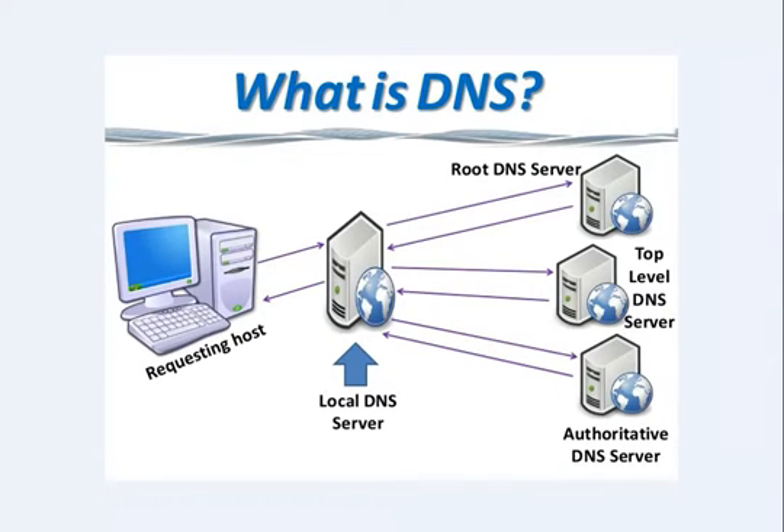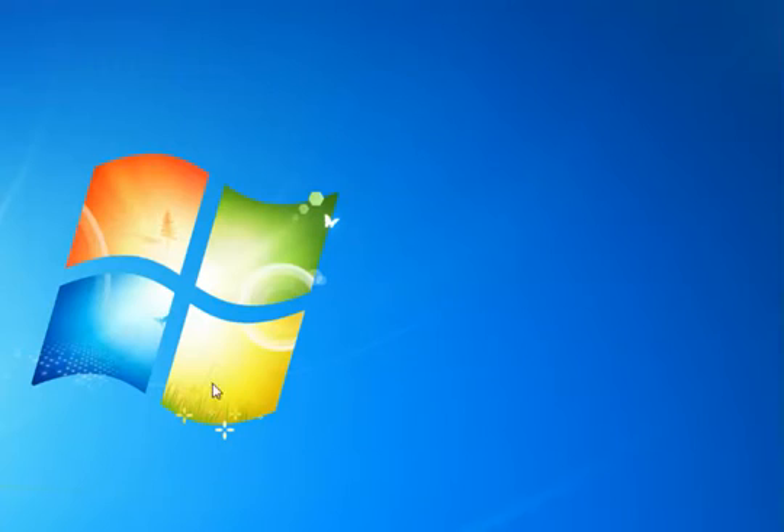How to speed up web browsing using DNS hack. Now to get a faster internet speed, I'll tell you about free OpenDNS services that are one of the most popular free DNS services that were started to provide an alternative method to those who were discontented with their existing DNS services. Just follow the below steps to do so.